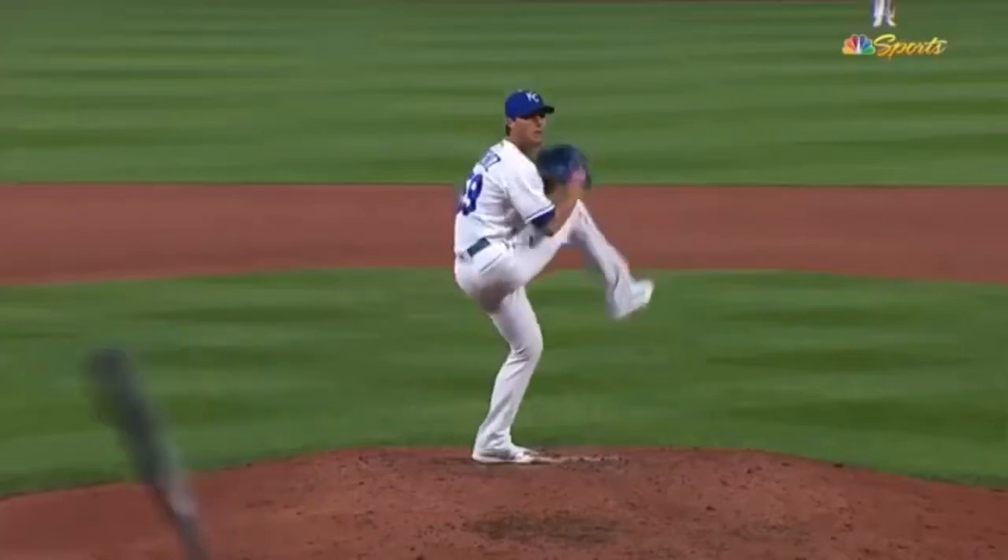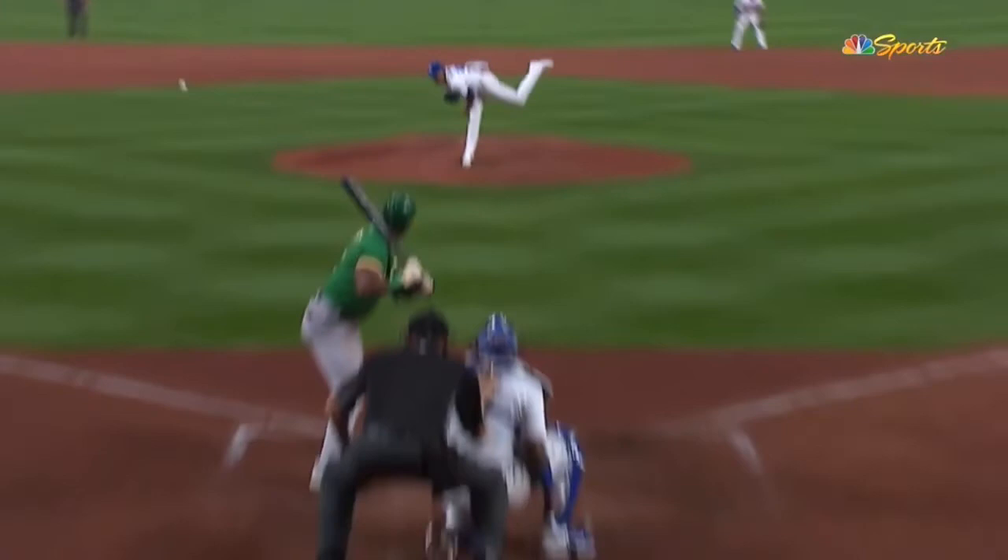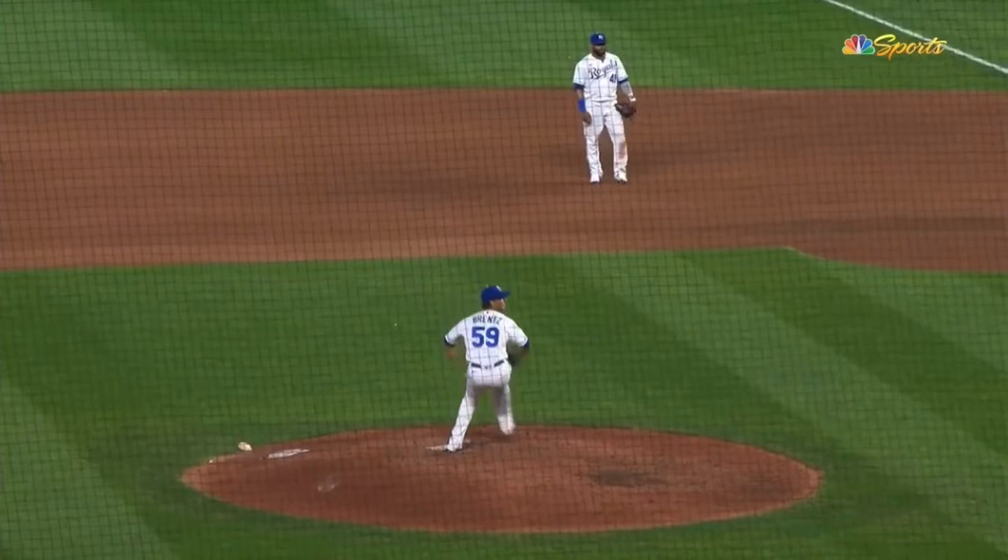This is Royals lefty Jake Brintz, and this pitch he's throwing is just going to spike and hit the ground. This is just interesting — I like the body language of Starling Marte at the plate, where he's like, whoa, what kind of pitch was that?